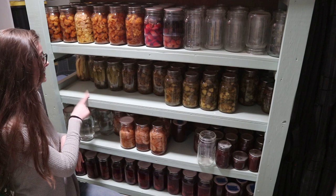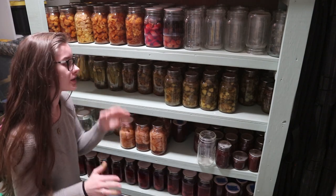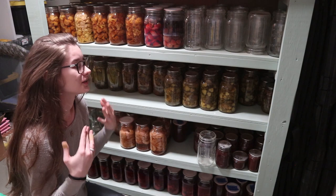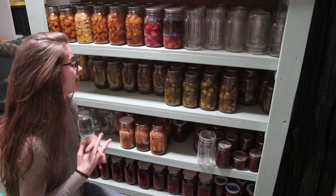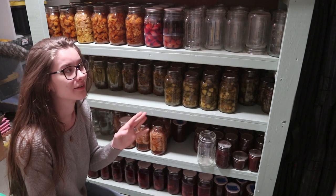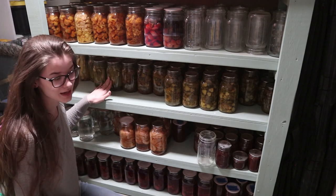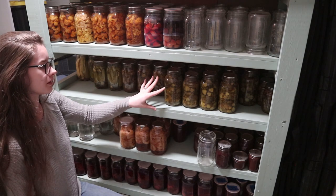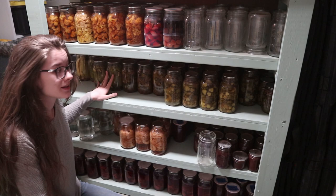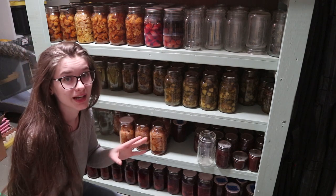Over here is the dill pickle section. I love dill pickles especially when I'm pregnant — I actually canned all of these in preparation for getting pregnant after the GAPS diet, because I can just eat gallons of pickles but they have to be homemade. There are six quarts left of the dill pickles, and I've already eaten six jars, so there were about 12 total.